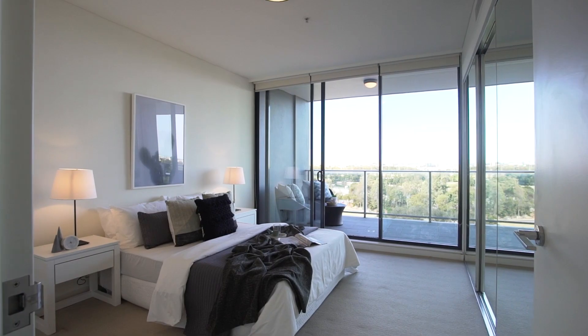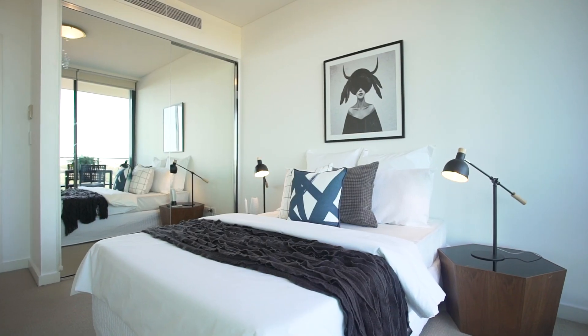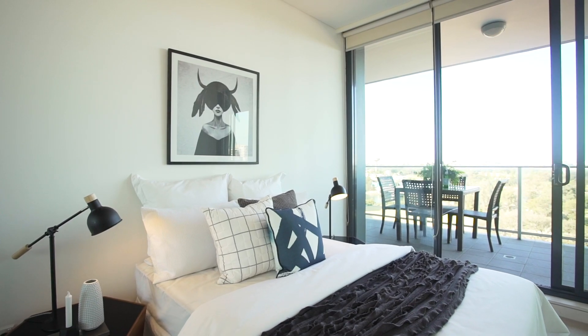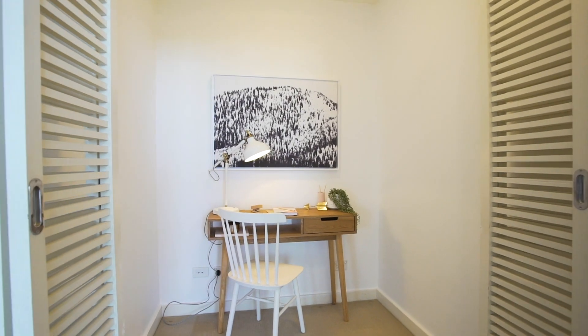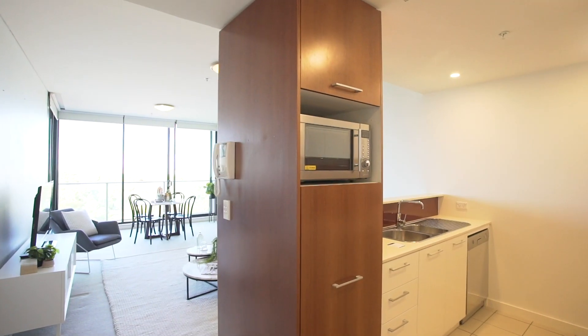The leafy outlook enhances the sense of serenity with sunlit living spaces. The centrepiece that completes this unit is the view — it doesn't get much better than this.